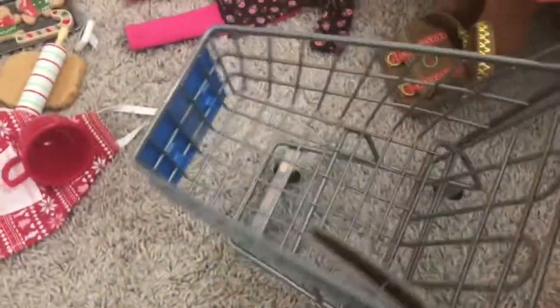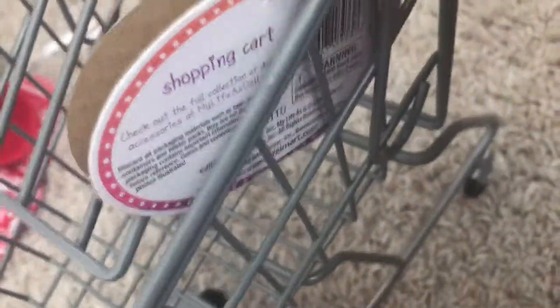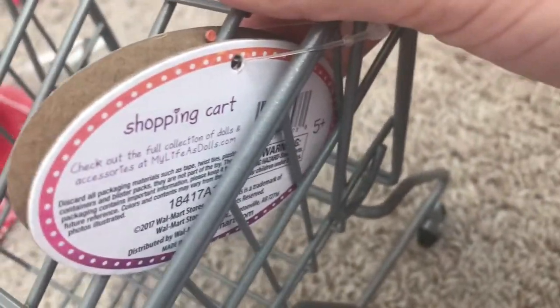This cute shopping cart — it's really cute. I think it's a Walmart one, and it's actually like metal. It says Walmart on the front which I think is really cute. I actually just realized I haven't taken off the tape yet so I'll have to take that off later. I've kept a tag on this one. It's a shopping cart — check out the full collection of dolls and accessories at My.com.